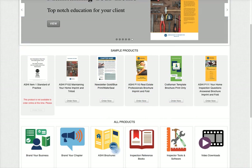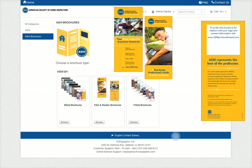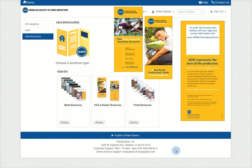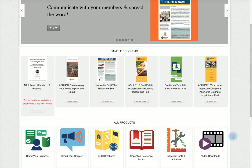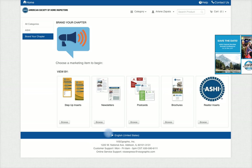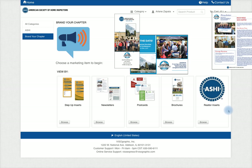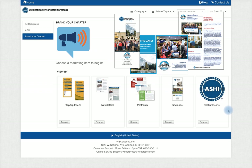Buy informative brochures, print them with your logo and contact information, and give them to clients and realtors. Promote your chapter with postcards, brochures, and newsletters. You can have them delivered to you for mail processing or you can upload a mailing list for mailing from our printer.